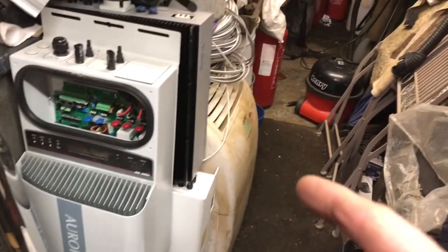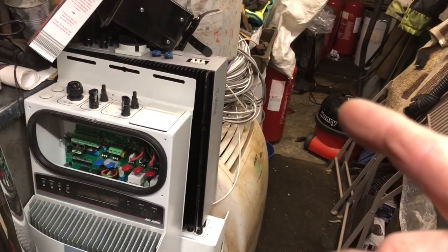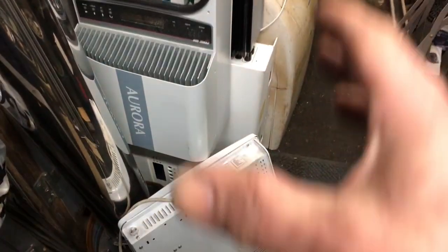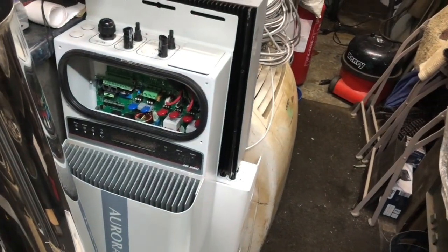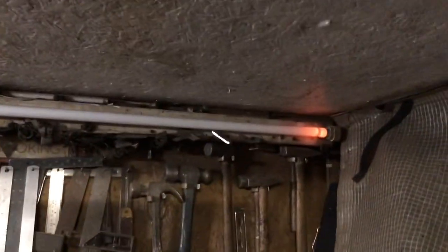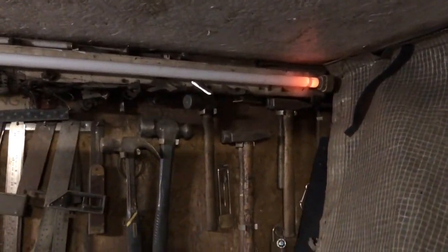One, two, three, four, five — I'm sure there's another six solar inverters. Every time I pick those solar inverters up I also pick up these plastic bags full of bits. My fluorescence is not happy.